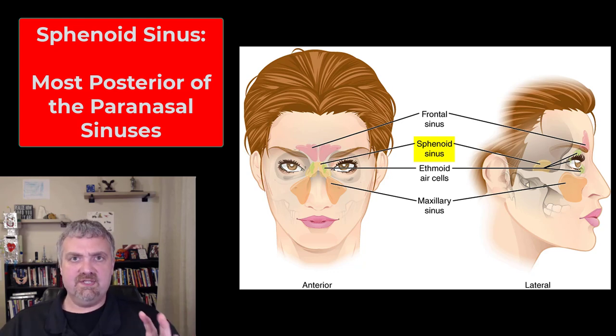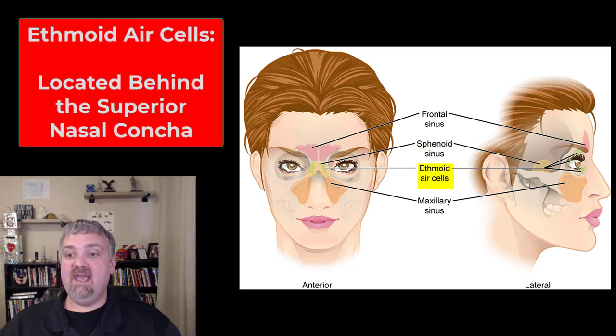They're called paranasal sinuses because these are the ones that all connect to the nose. And then lastly we have the ethmoid air cells — these small air sacs, these small spaces that are inside the ethmoid bone. They're sitting right behind the superior nasal conchae in your nasal cavity.